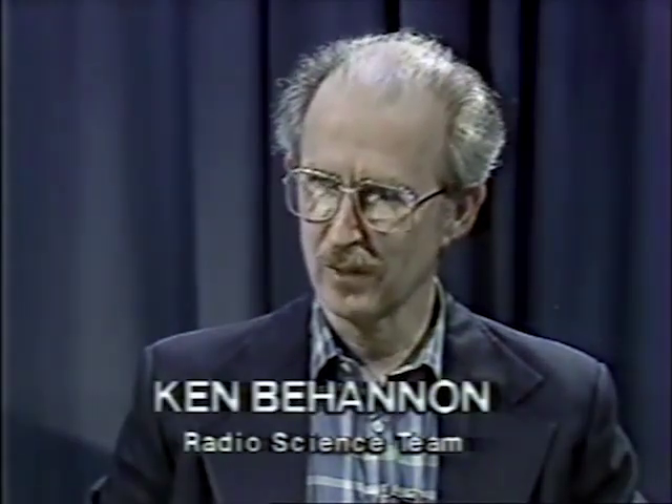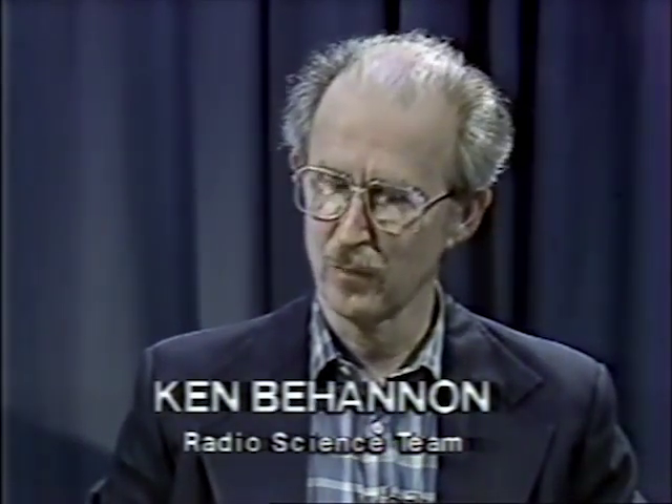Getting there is only half the fun — studying that strange planet is the other half. One of those who's having so much fun is Ken Behannon of NASA's Goddard Space Flight Center, a member of the Magnetic Field Investigation. Ken, your instrument has turned up some extremely different measurements from what we anticipated. Yes — we were not only surprised but elated, because we literally did not know what to expect when we came into Uranus. The first indication that there was a strong magnetic field made us all excited and very happy. And then to see that it's a very unusual field was another part of the excitement.